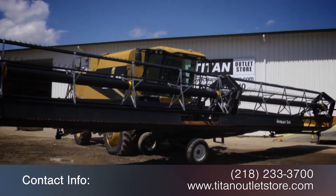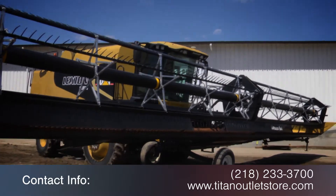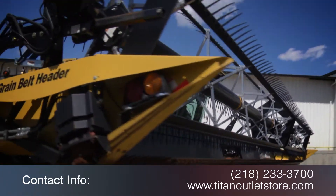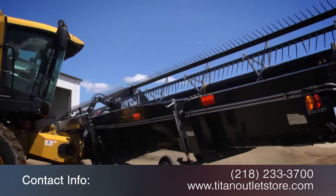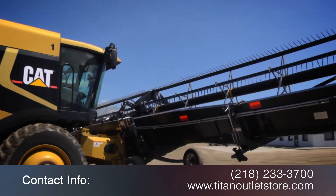For more information on this Honeybee SP42, contact our sales team at 218-233-3700. To view more equipment videos, subscribe to the Titan Outlet Store on YouTube.